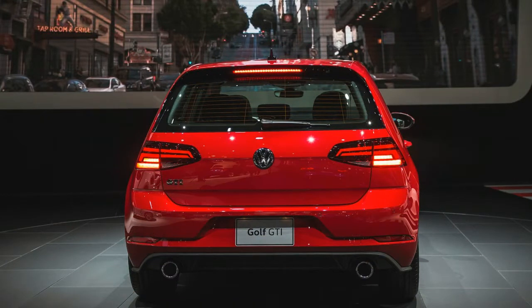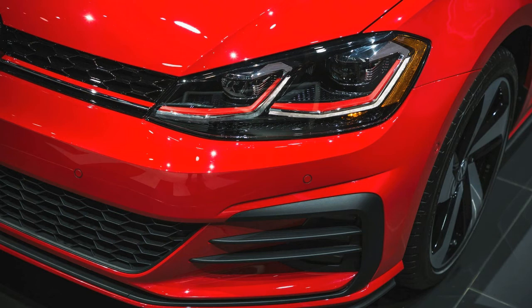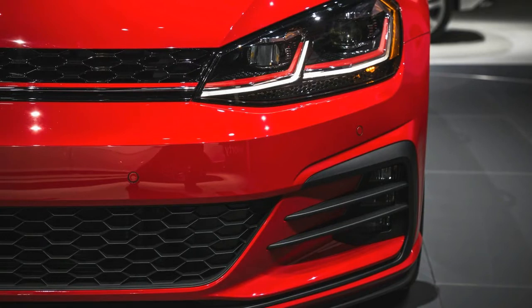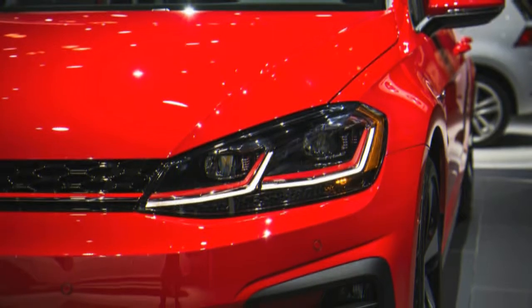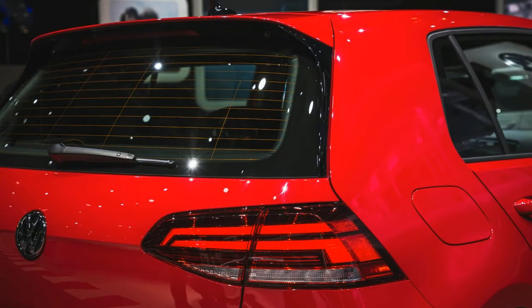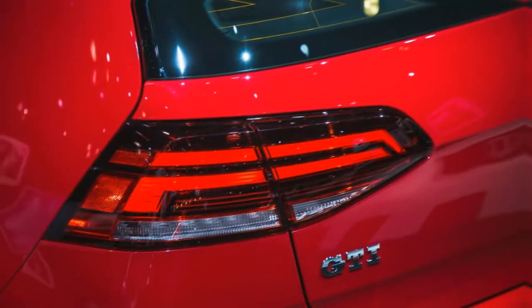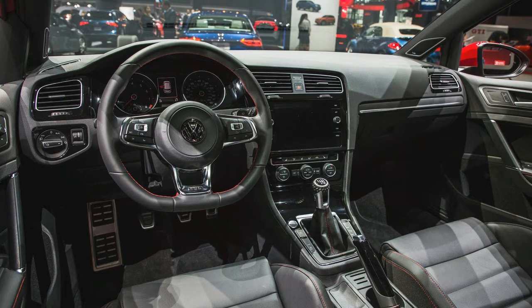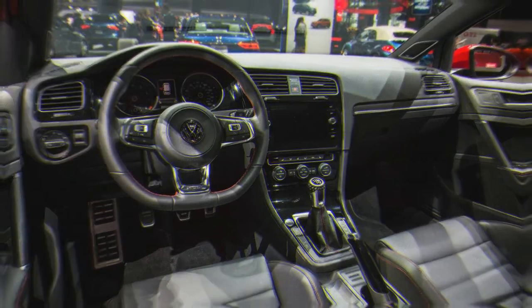Changes to the exterior are minor enough that you'll hardly notice them unless the new model is parked right next to the old one. All Golfs and GTIs get LED daytime running lights, with full LED headlamps available as an upgrade, replacing the previous bi-xenons. The front and rear bumpers have been restyled with even straighter lines, and new LED tail lamps dress up the rear of all Golf models, from the lowly Golf S to the mighty Golf R. New wheel designs and paint choices also arrived for 2018.